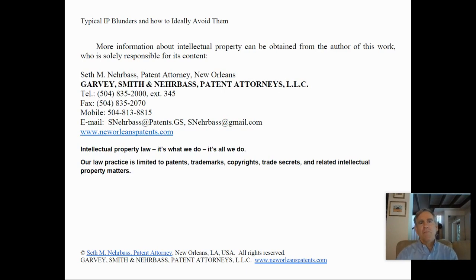More information about intellectual property can be obtained from the author of this work, who is solely responsible for its content. I hope that you have gotten some use out of this video — thank you for watching.